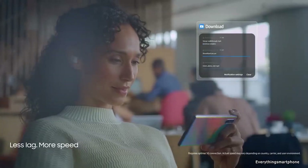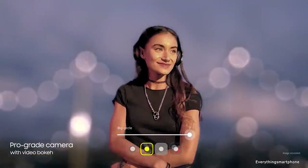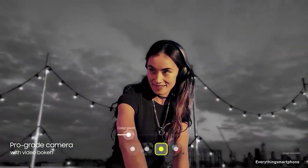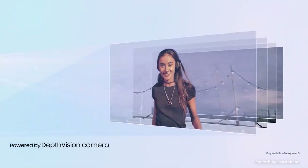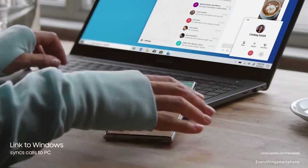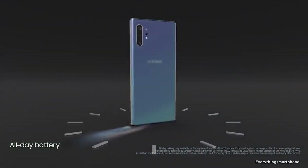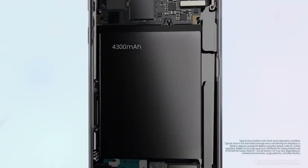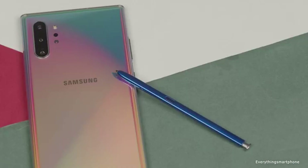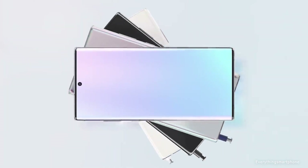The phone supports memory expansion up to 1TB via a microSD card. For the main camera, it has a quad camera setup on the back: a 12MP main shooter with f/1.5 aperture, a 12MP telephoto lens with f/2.1 aperture, a 16MP ultrawide lens with f/2.2 aperture, and a TOF 3D VGA camera. On the front, it has a 10MP selfie camera with f/2.2 aperture. The Samsung Galaxy Note 10 Plus runs Android 9 Pie with One UI, has a 4300mAh battery with 45W super-fast charging and 15W wireless charging. It is available in four colors: Aura Glow, Aura White, Aura Black, and Aura Blue, and weighs about 196 grams.